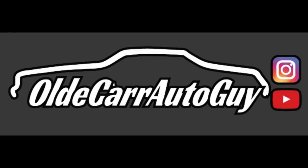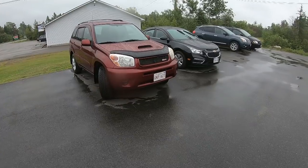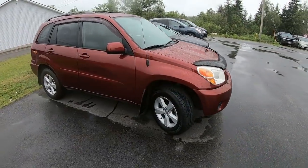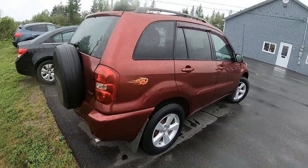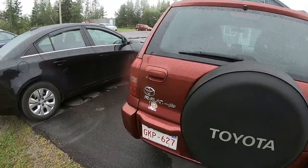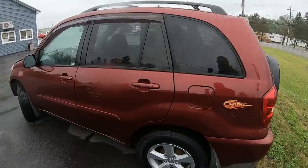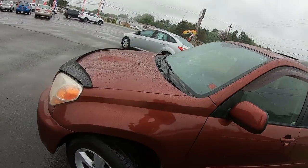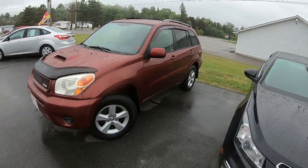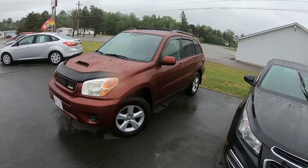Hey guys, it's Thursday and it's a little bit of a drizzly day, but I want to show you something. This is one of the nicest 2005 Toyota RAV4s you'll ever see. It's low mileage — 138,000 kilometers, so about 75,000 miles. The tires are like new, barely lived in. It's been undercoated and well-maintained, lady driven, and she's traded it in and we're trying to sell this.